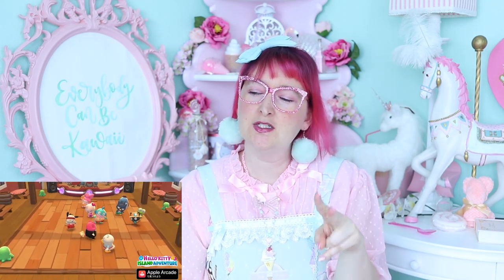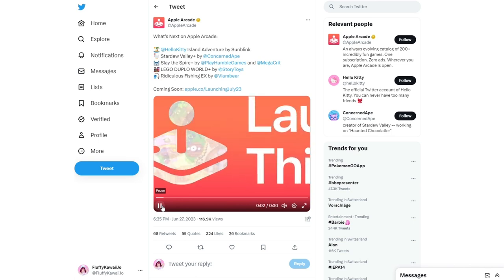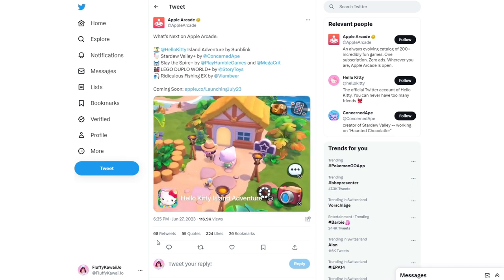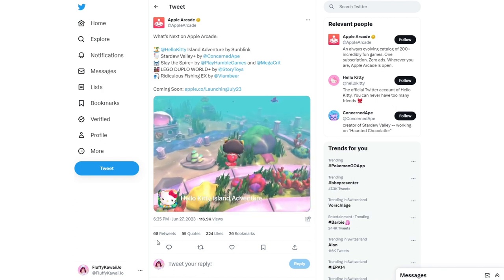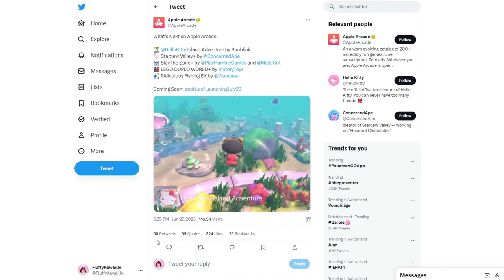That was the two-minute new trailer from Japan. But there's something else — there was a special Apple Arcade trailer on Twitter released June 27th. It's actually two or three frames, not the same as the previous video. It's only six seconds — the game is coming in July. You can see Dear Daniel, a different character, and you can already see the interface. You can see someone mermaiding.